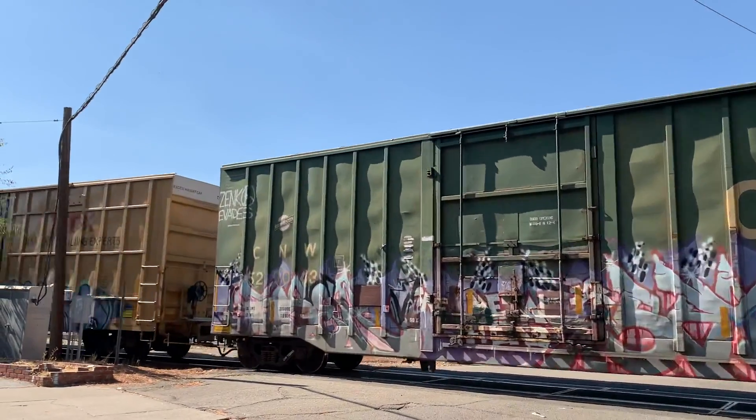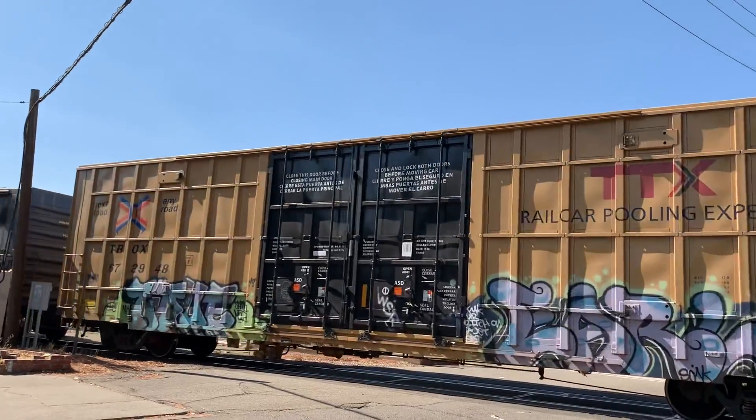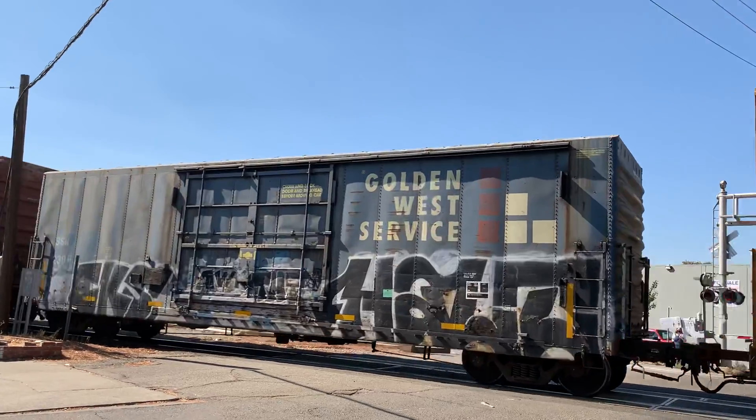Oh, I can hear those wheels screaming! Yellow boxcar with a black door! And a blue boxcar!